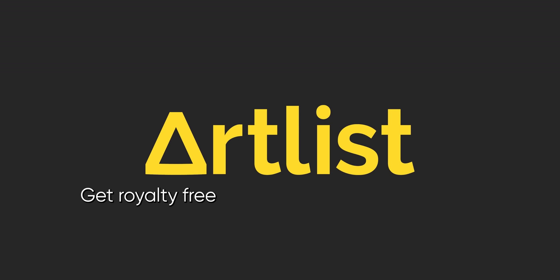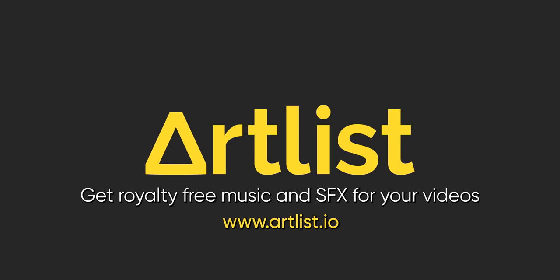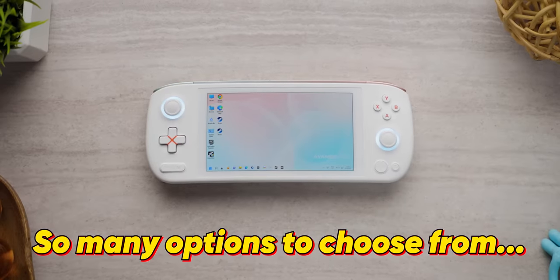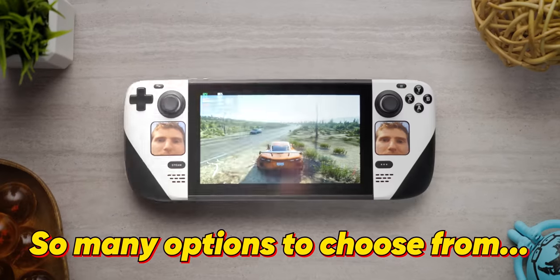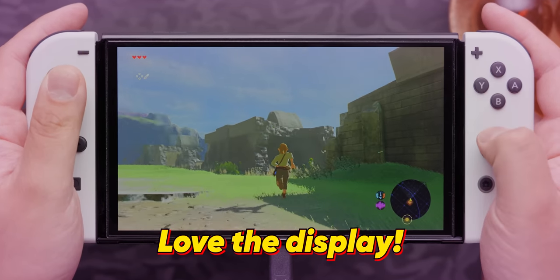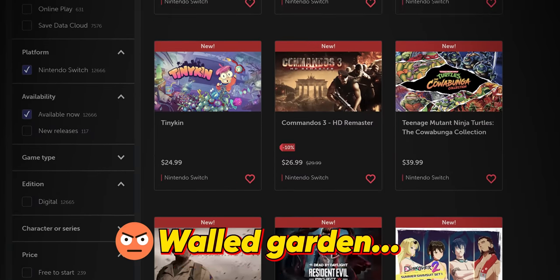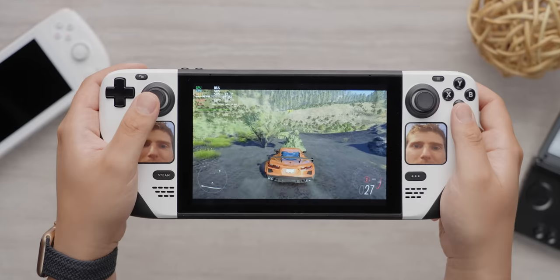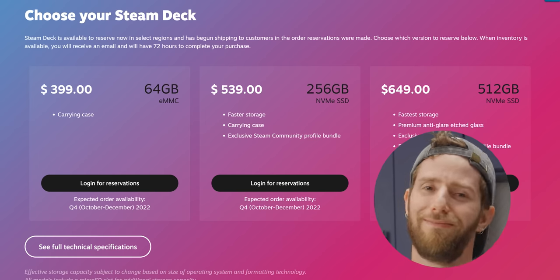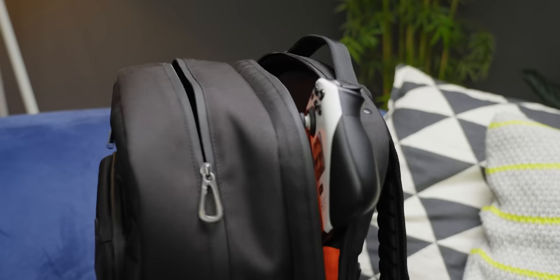Thanks to Artlist for sponsoring a portion of this video. I love handheld gaming, but there are so many options to choose from, all with their own pros and cons. Switch OLED — love the display, hate the pricey walled garden of games. Steam Deck — outstanding performance, and the price is great. But you better have an LTT backpack to carry it around in.